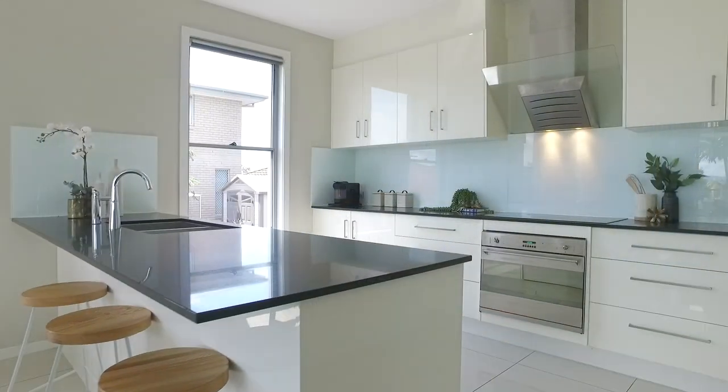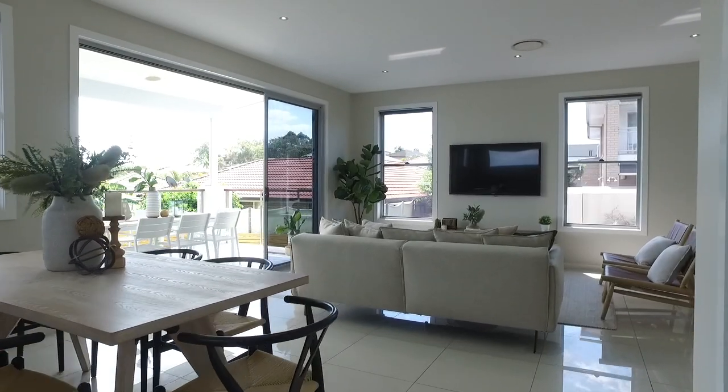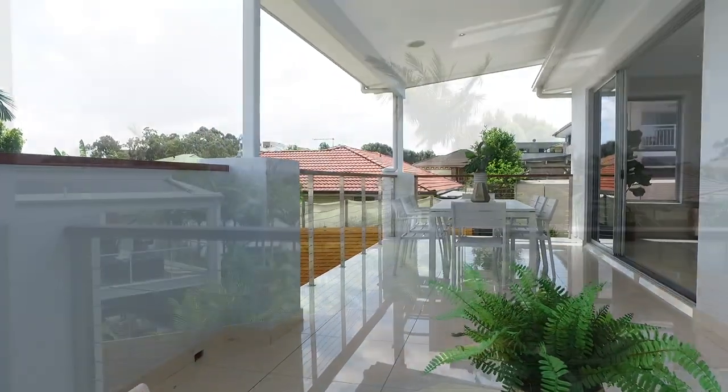The spacious kitchen overlooks the open plan living and dining areas, which seamlessly join the undercover balcony providing direct views of the Brisbane city skyline.